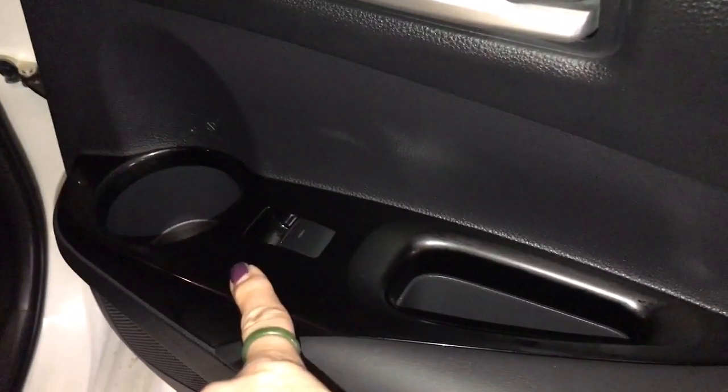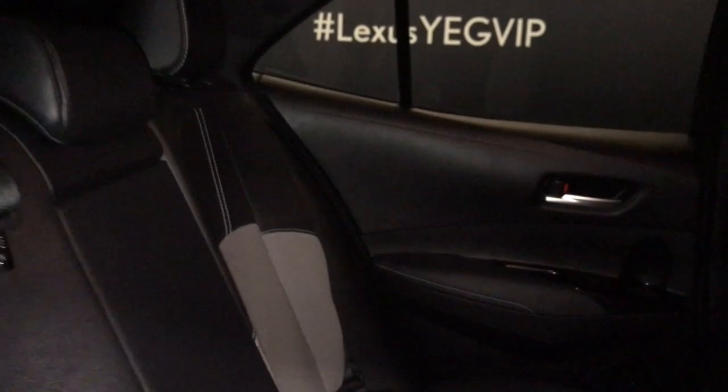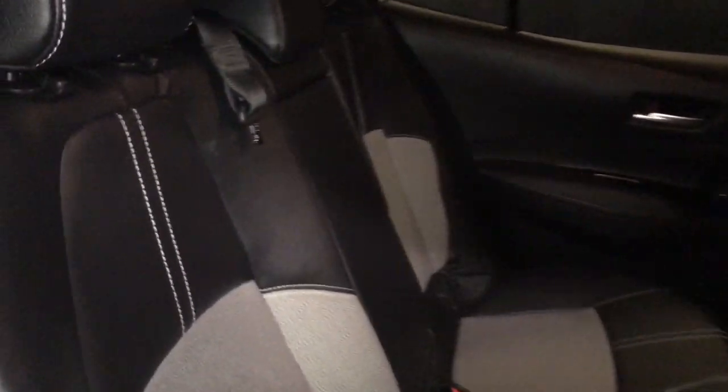On your rear passenger door you have a beverage holder on the side and a handle to bring your door in. You also have power window controls and a storage pocket on the back of your seats. Also comes with a fold-down armrest with cup holders on it. Folds back in. Comes with overhead lighting, handle and hooks. The seats do recline forward and you have a hand control on the top of your seat.